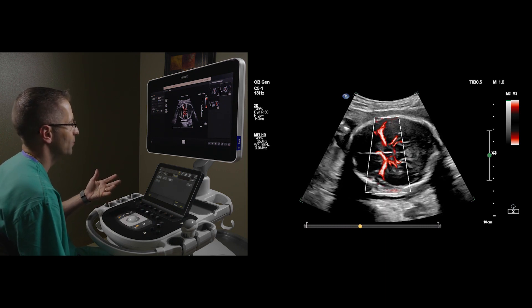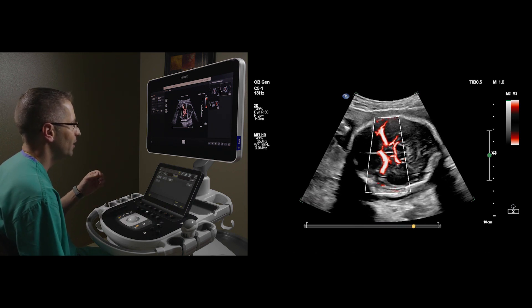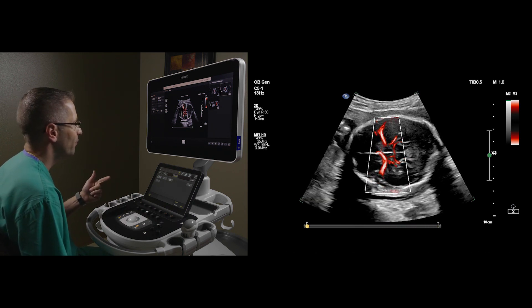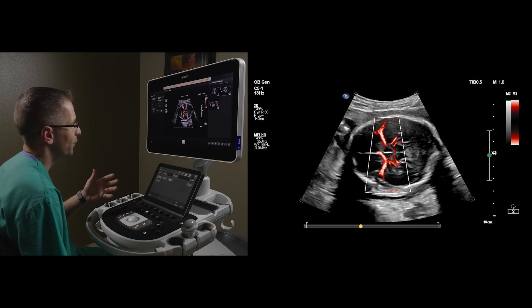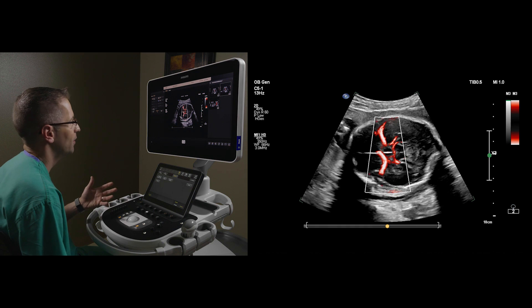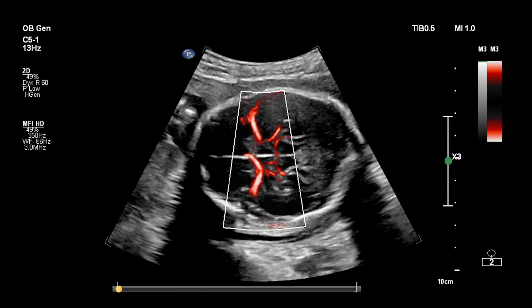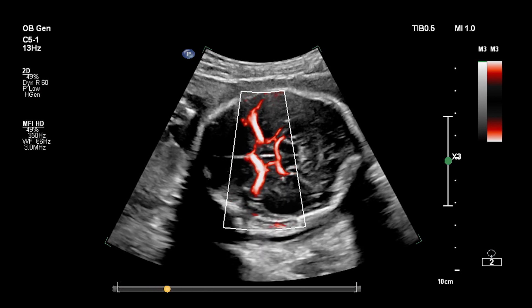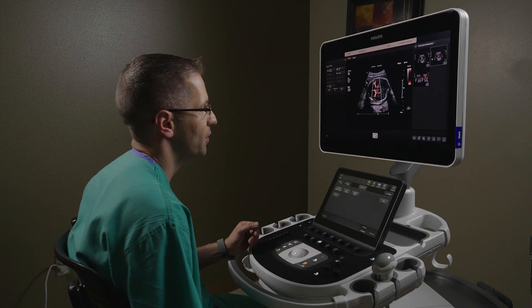MFI-HD gives us a tool to interrogate these vessels. It has high persistence and very nice spatial resolution that defines both the near-field and far-field MCA vessels. Really high-quality imaging provided with MFI-HD microflow imaging high-definition, available on the Philips EPIC systems.